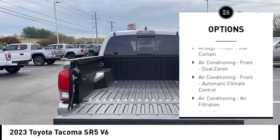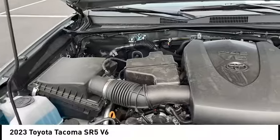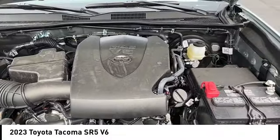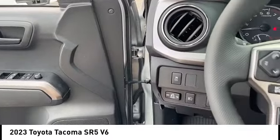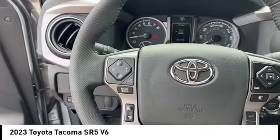Daytime running lights, auxiliary transmission fluid cooler, rear step bumper, fog lights, braking assist, power brakes. This vehicle offers reliability and good looks at a great price.